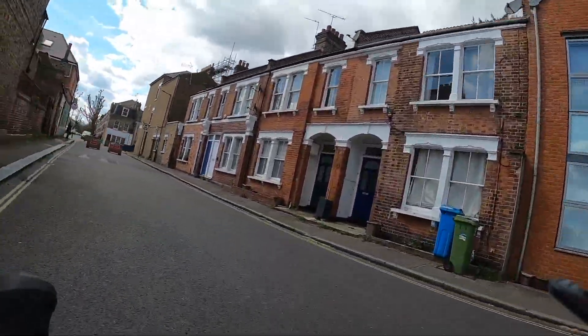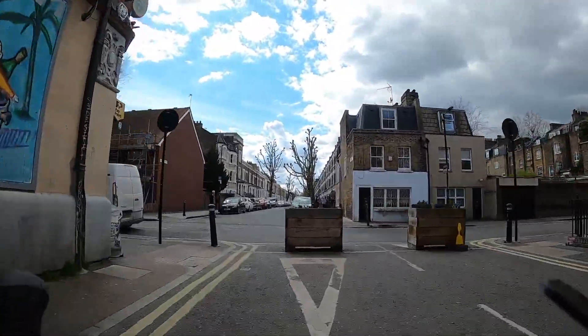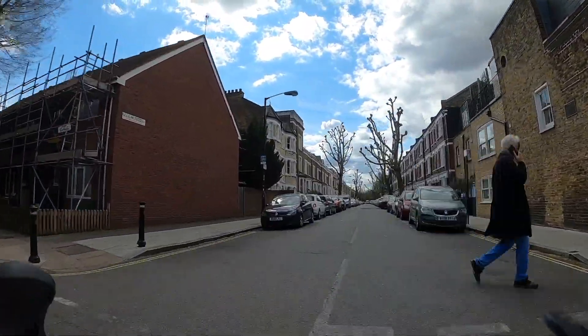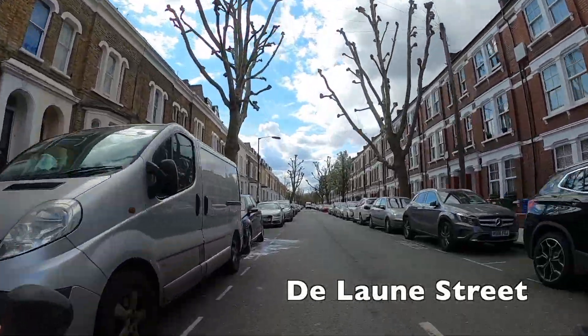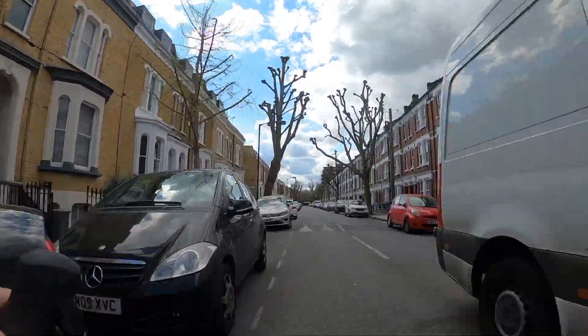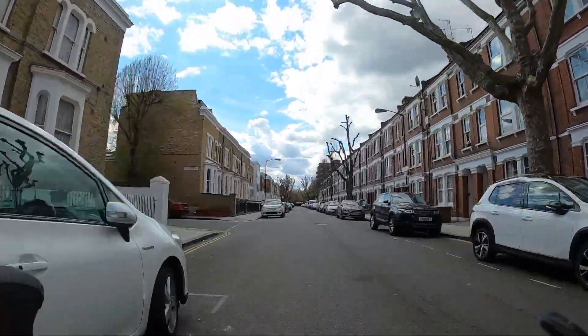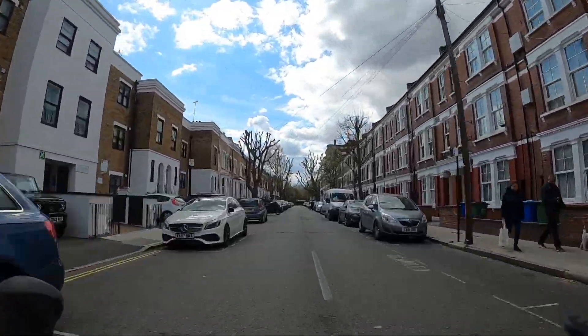We are currently in the Southwark Council area and you can see we're going through this low traffic neighbourhood — these planters are a sure sign of a recently installed low traffic neighbourhood. What we're doing here on Alberta Street and Delorne Street is essentially running via filtered streets through a low traffic neighbourhood parallel to the A3, and that's taking us dead towards Brixton.